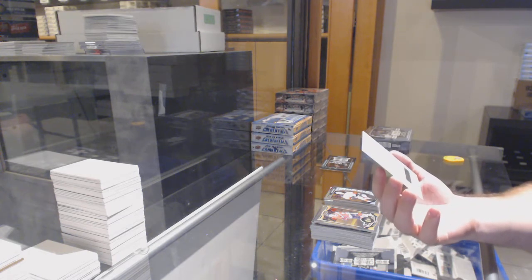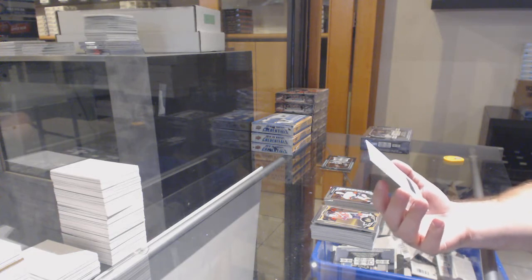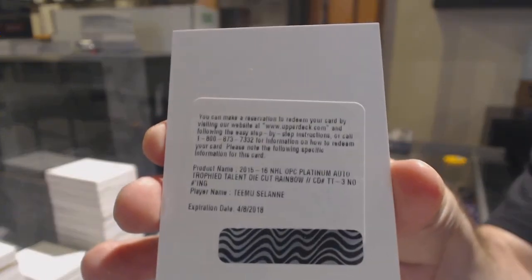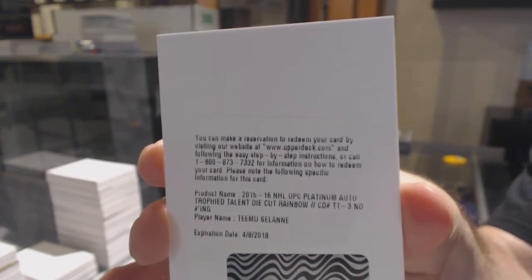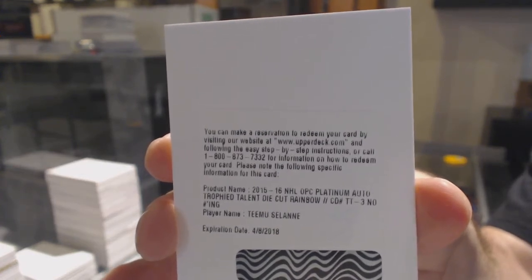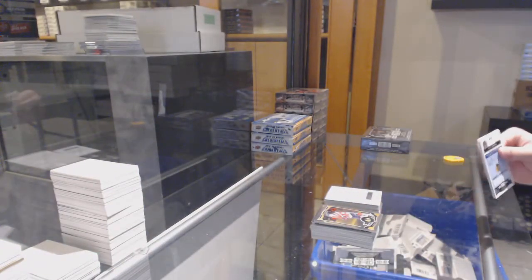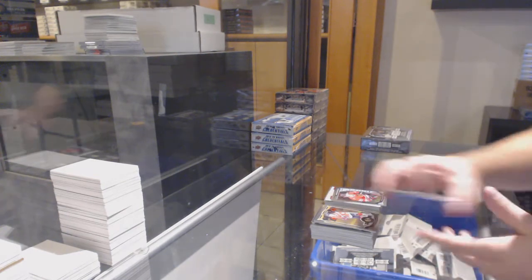We've got a Trophy Talent, if someone wants to confirm the team. Trophy Talent die-cut auto — Timu Solani. Trophy Talent auto, Timu Solani. And we've got a Team Logos of Sackick for the Avalanche. Panarin for the Hawks.